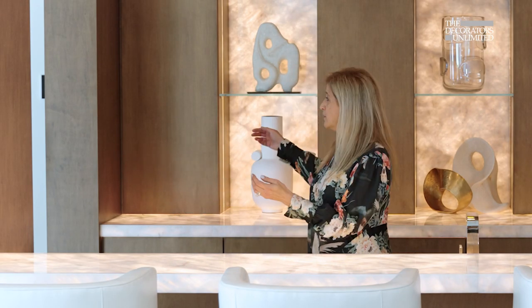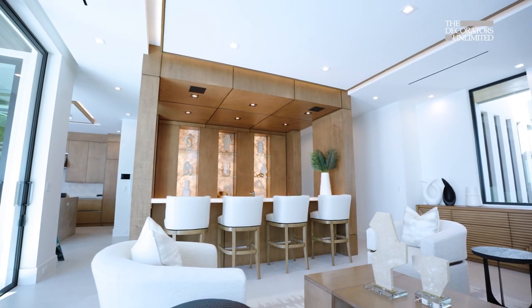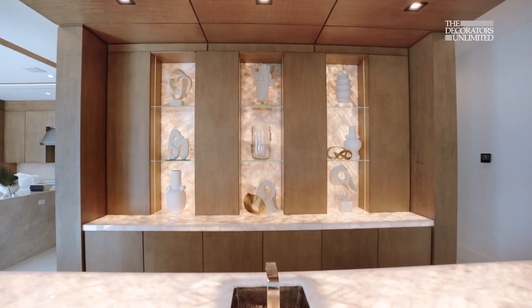We designed a bar that wraps around the whole room, so as you walk around the bar you feel like this is a floating bar, yet it is part of the great room.